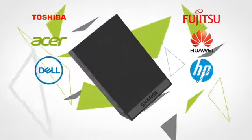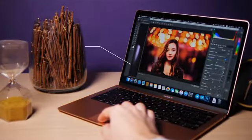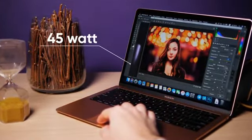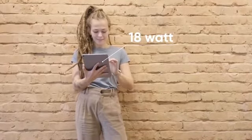Charge fast-charges any laptop, whether Apple or PC, at up to 65 watts. To put that into perspective, the latest 13-inch MacBook Pro ships with a 61-watt charger, the latest MacBook Air ships with a 45-watt charger, and the latest 12.9-inch iPad Pro ships with an 18-watt charger.